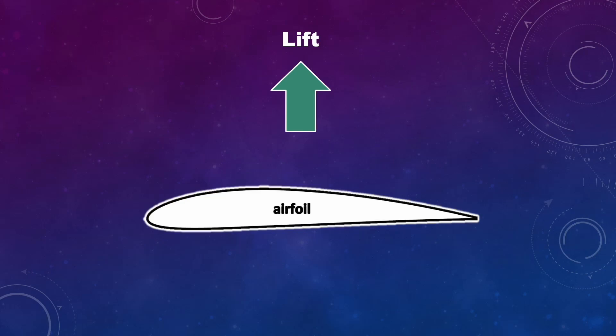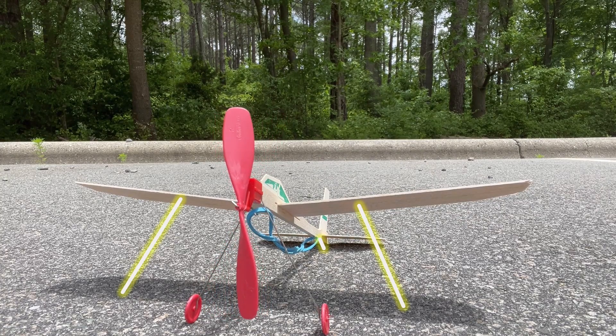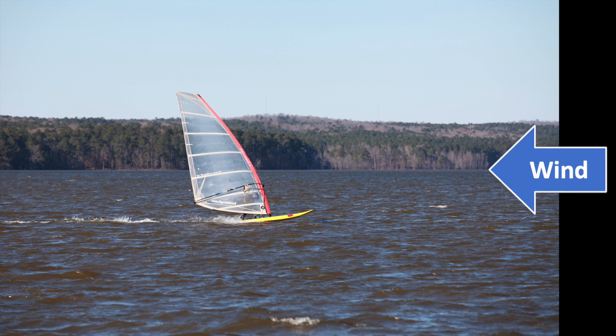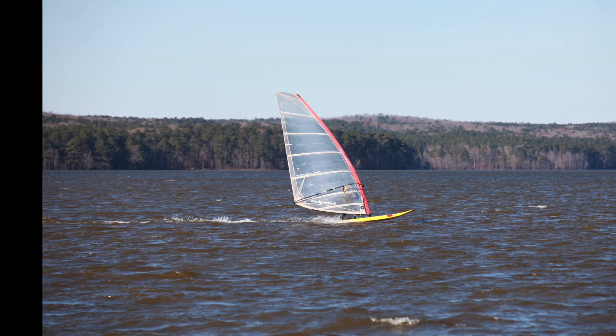So far we've talked about lift being created when a wing moves through the air — this is why airplanes have engines. But that airflow can also be created by the wind moving across the ground, even with the plane sitting still. This is why small planes get tied down when parked: if a big gust of wind comes up, the wings can create lift and bad things happen. That wind moving across the water and creating lift in our sails is what allows us to start moving when we're windsurfing, sailing, or winging.